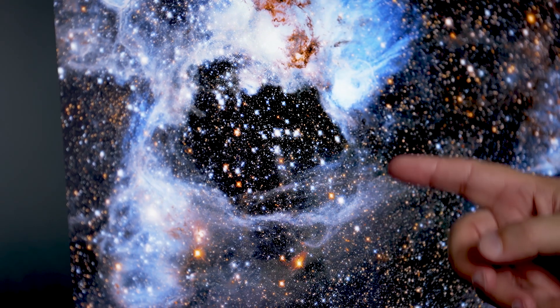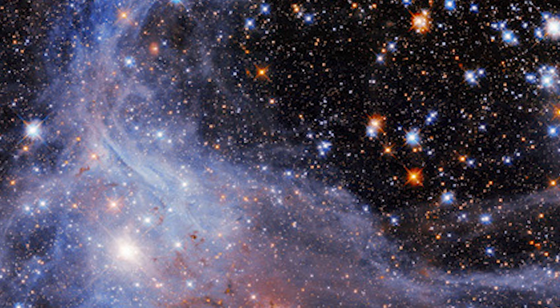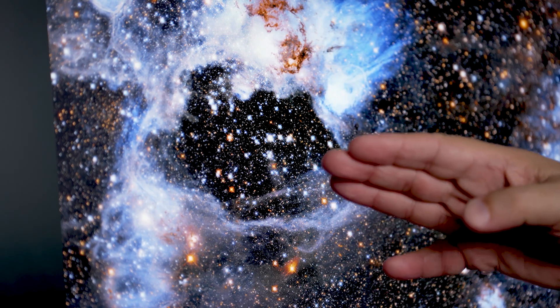If these processes are happening, you should see stars in the process of formation around this border. And in fact, we do see stars there, and they're about five million years different in age than the stars that are inside. They have formed later, after this compression has happened from the clearing of the inside.